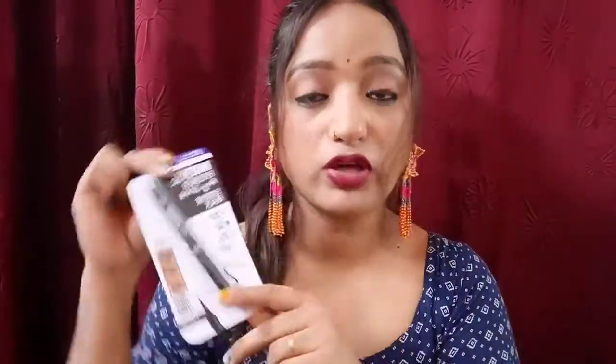Instead of eyeliner, there is Blue Heaven Easy Sketch. This is extra black, smudge-proof, waterproof, lightweight, and one-stroke finish. Your liner will look very good with this. I have personally used it a lot. When traveling, I feel it doesn't dry out — this liner is the best quality. If you want to create a wing or anything, you can easily use it, especially for beginners doing makeup for the first time. The price is 160 rupees and you will get additional discounts on Purple during offers.